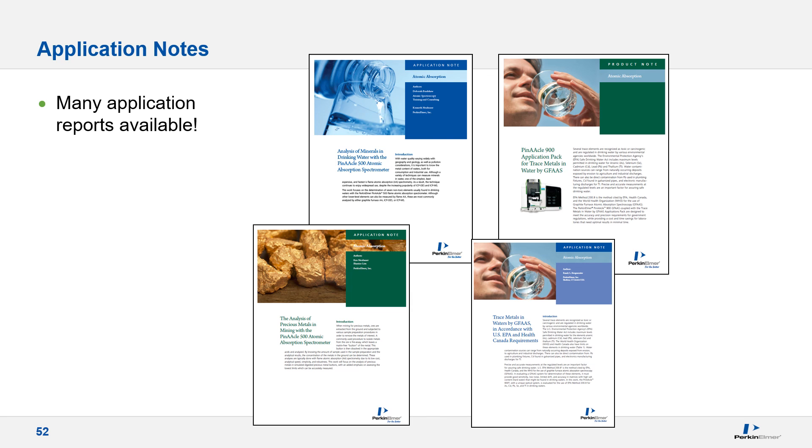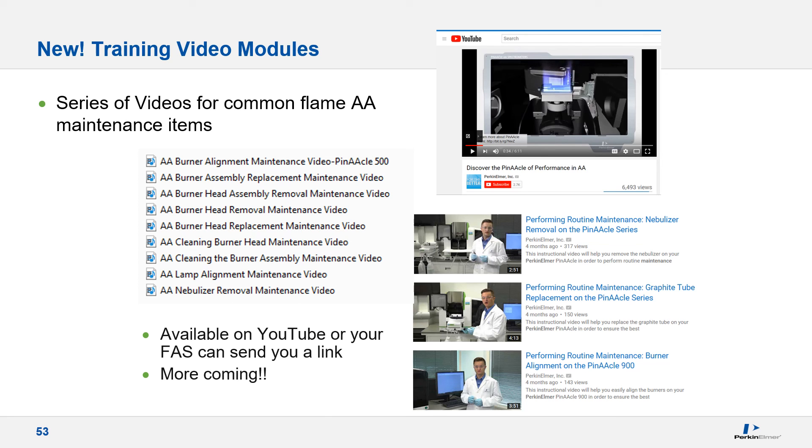There are many applications currently available, and we encourage you to visit our website to view the available content. We have also created a series of videos on various maintenance topics to make that information easy to obtain through an intuitive platform, without having to read the entire instrument manual. Our hope is that you find them both valuable and informative.